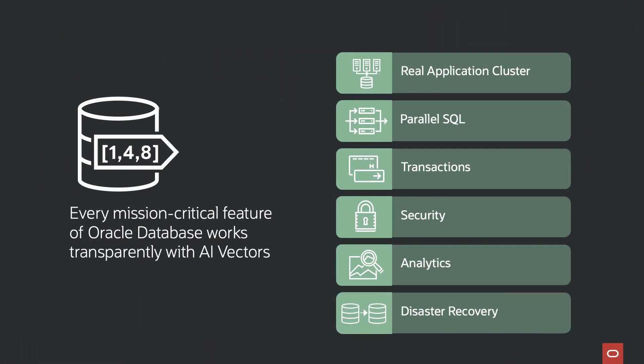As we've seen, AI Vector Search is opening up a world of new possibilities. Because it's seamlessly integrated into the Oracle database, every mission-critical feature of the database will work transparently with AI Vector Search. If you want to scale out your environment, you can do that using Real Application Clusters (RAC) or even a sharded architecture. You can also make sure your Vector Search is completely secure by leveraging Oracle's industry-leading security capabilities, allowing it to be used immediately in all enterprise applications, regardless of their scale or criticality.